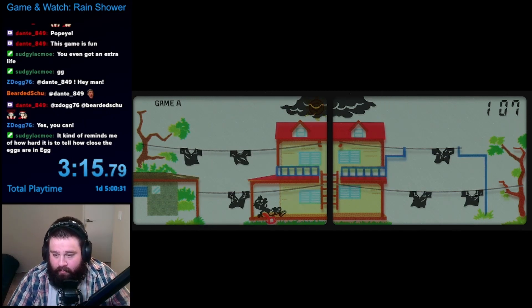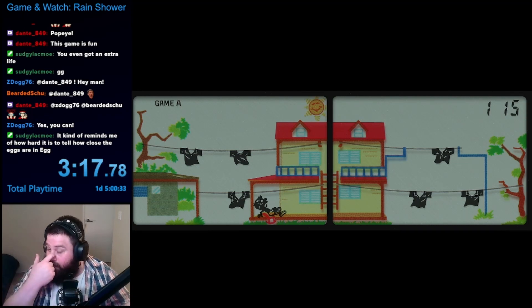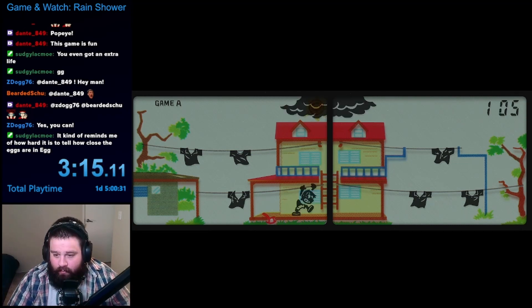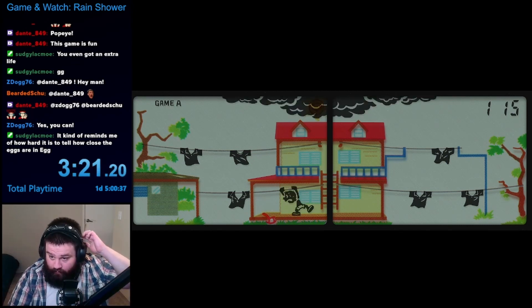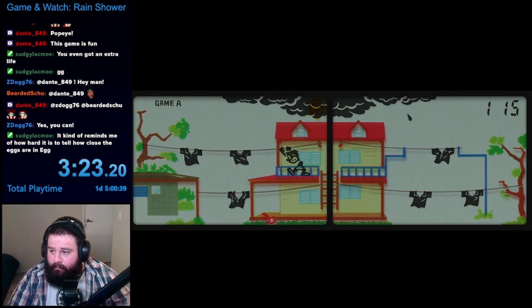Every now and then, typically around just after 100 points, the sky clears out and the main character takes a break. When this happens, you earn a bunch of bonus points. This break doesn't last long, though, as the stormy clouds come back soon. Man, what is up with the weather today?